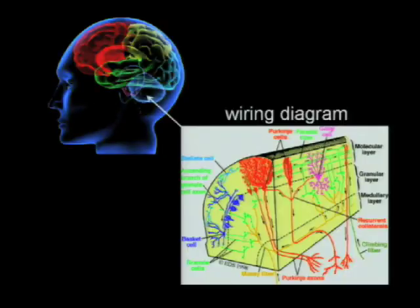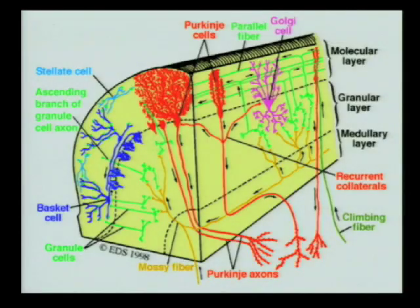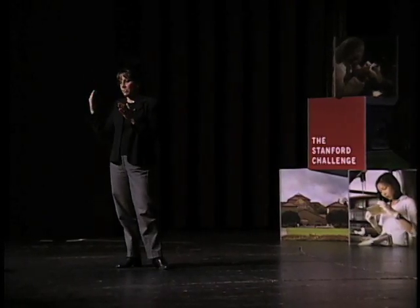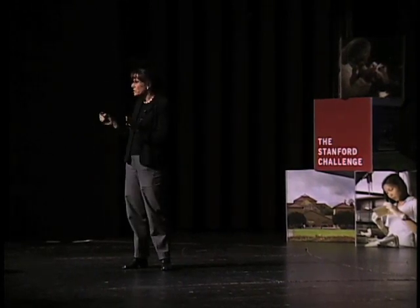My lab is asking three very fundamental questions about this process. The first is: where in the circuit do changes occur when you learn? If you go out and practice your golf swing this weekend, which synapses in your cerebellum will get strengthened and which will get weakened? Will it be the connections from the green neuron to the red, or from the green to the purple? Are particular kinds of synapses more likely to undergo changes than others? And are the changes all happening at one stage in the signal processing pathway, or are there multiple serial changes?